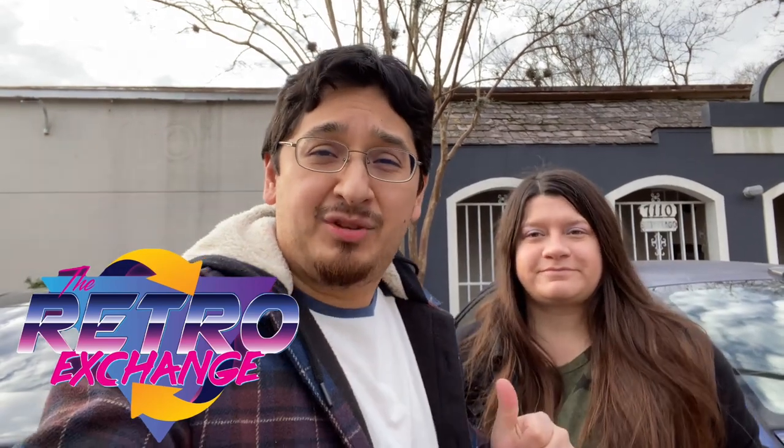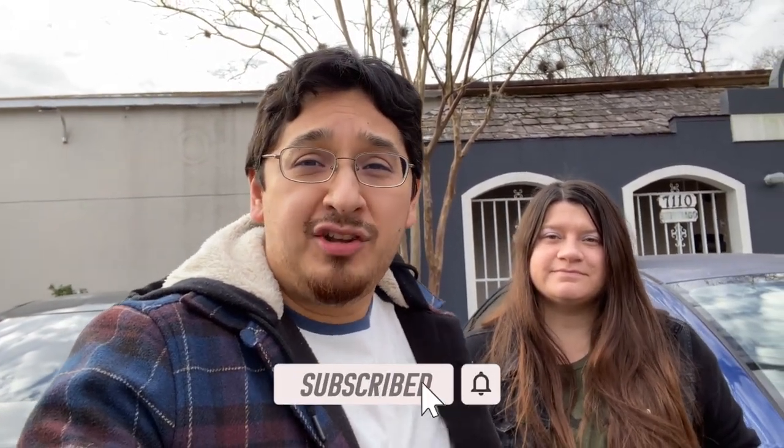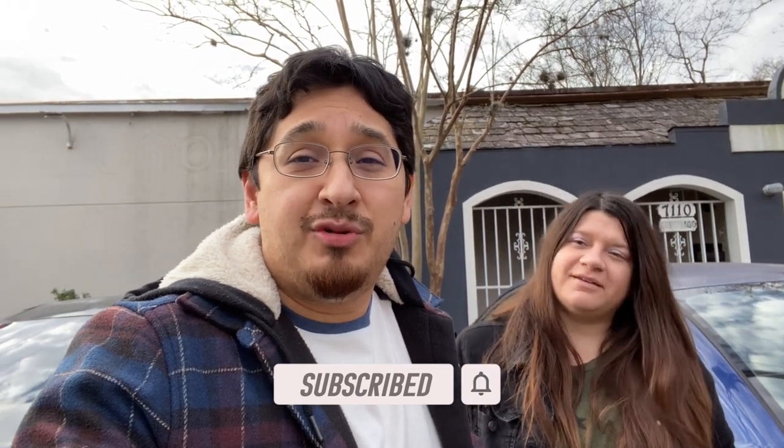Welcome back to the channel! Our next stop in Houston is the Retro Exchange — that's the place with the toy warehouse we visited before. There are some changes he's made to the store, including a new storefront at the entrance. We're excited to check that out and definitely excited to check out the warehouse. It's a cold brisk morning in Houston, in the 30s. If you're new to the channel, hit the subscribe button and follow me on Instagram to see what I'm doing between videos. Let's get this toy hunt started!